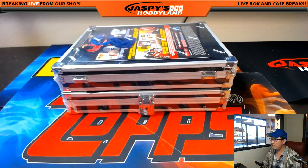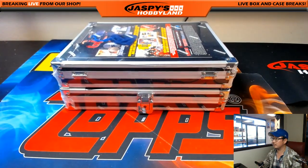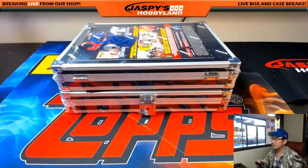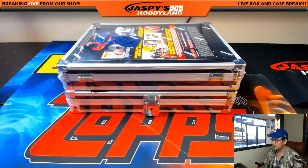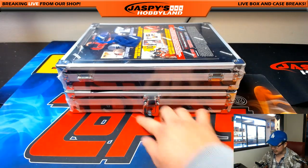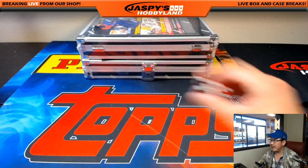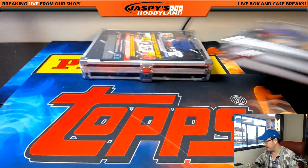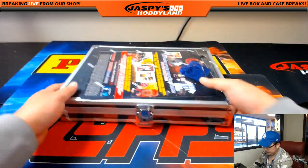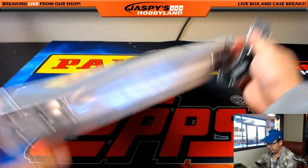So we have two cases right here. We'll roll the dice — one through six, top and bottom. We got a five, so we'll be doing the bottom. Let's pop this open and number all the envelopes and see which envelope we're going to do.